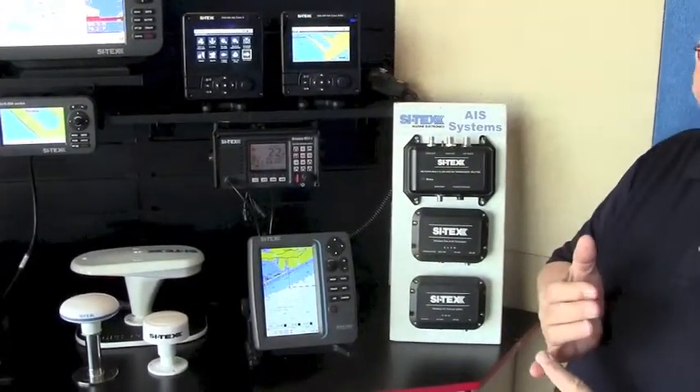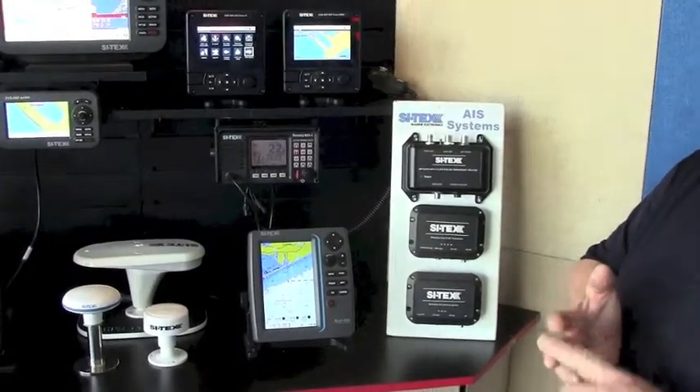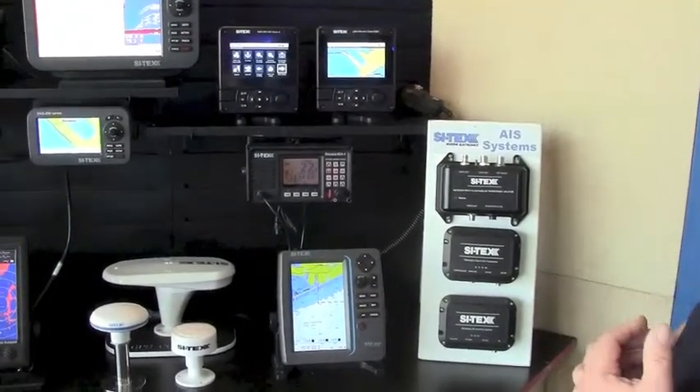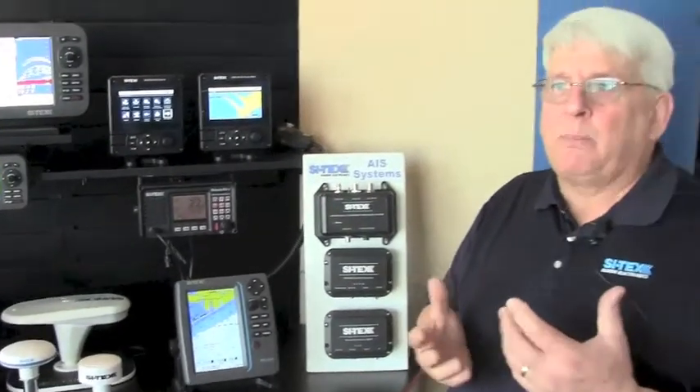It has an NMEA 2000 connection, NMEA 0183 connection, a USB connection, and a high-powered Wi-Fi connection if you want to use it with a tablet computer as well. This is also known as a Class B SO — some companies will call it a Class B Plus — and what that means is a 5-watt transmitter.